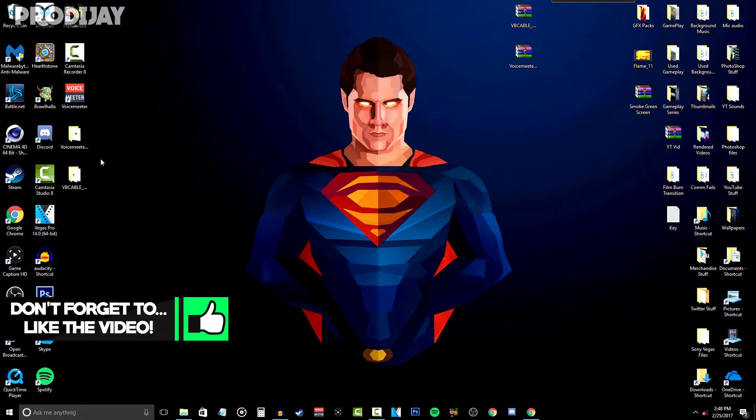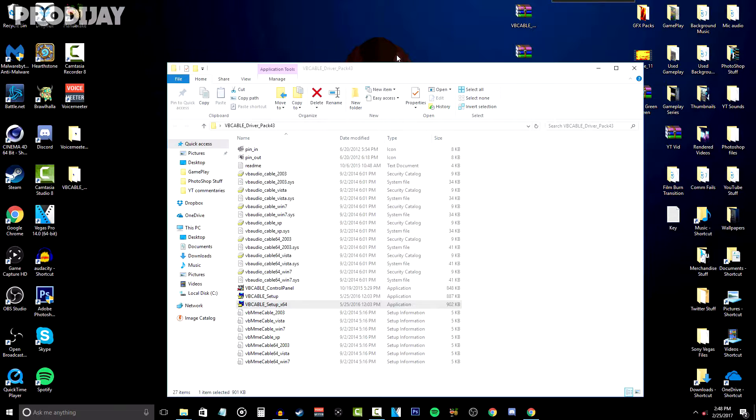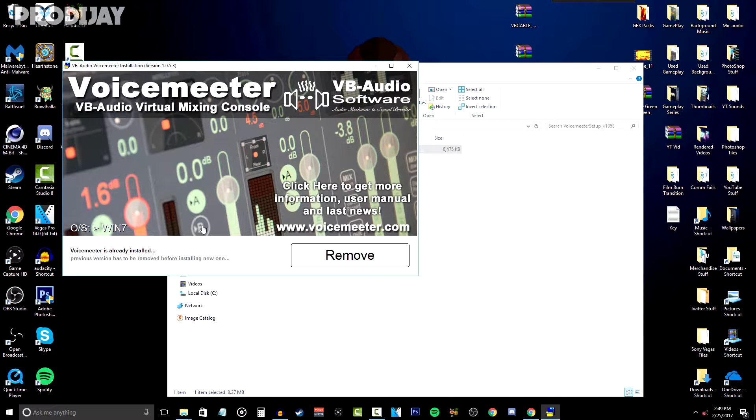Once they are both extracted, go into the VB Audio Cable folder. Depending on whether you have a 32-bit computer, open the VB Cable Setup; if you have a 64-bit computer like me, open VB Cable Setup 64. You'll have to go through the installation process to download the drivers. Once those drivers are installed, go to where you extracted VoiceMeeter and open it up, then go through the installation process and finish installing VoiceMeeter.